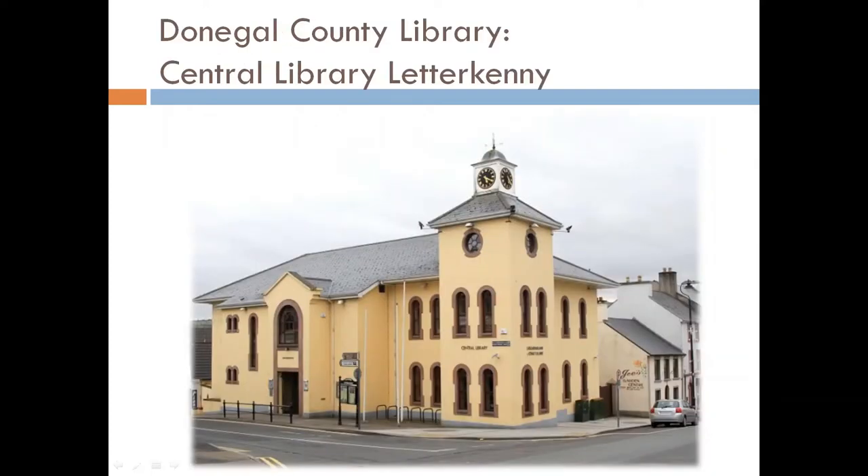There are loads of places where you can find information about Donegal during this period. Donegal County Library and County Museum in Letterkenny and Donegal County Archives in Lifford are places where you can find information about the Decade of Centenaries and Donegal. You can't visit them at the moment, but you can find information on their websites. This is the central library in Letterkenny — normally you could go to the Donegal Studies section upstairs or look at old newspapers there.